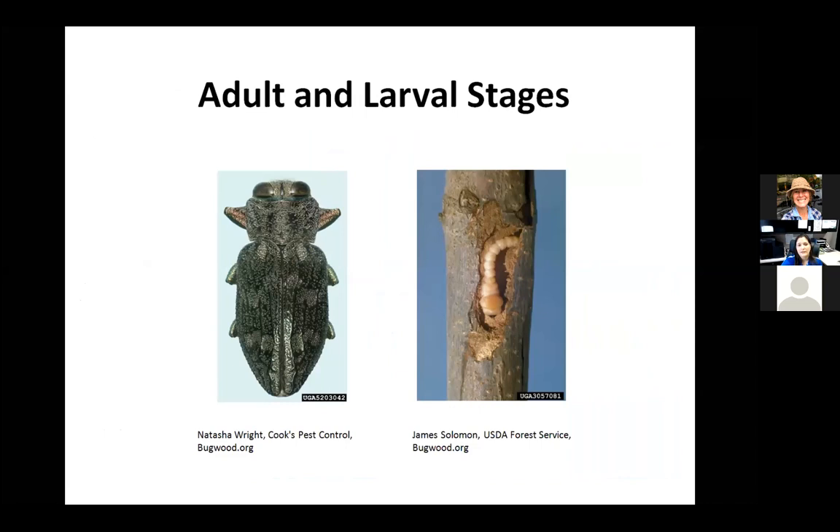The adults you will probably never see unless you're really lucky or specifically looking for them. It's the larval stage in the tree causing the damage. They're called flat-headed borers because they have a distinctive flat front end. If you find bark that's flaking off and dig around in there and find one of these, you've definitely got a flat-headed borer.